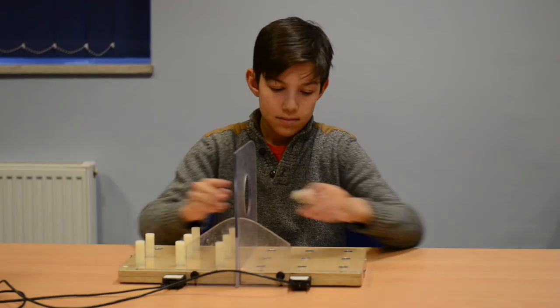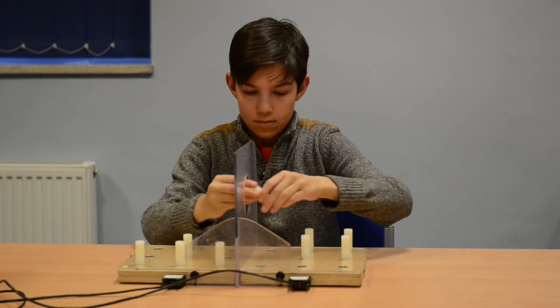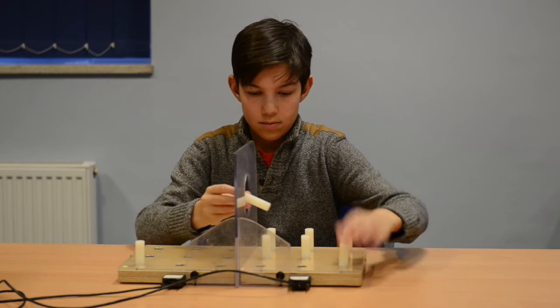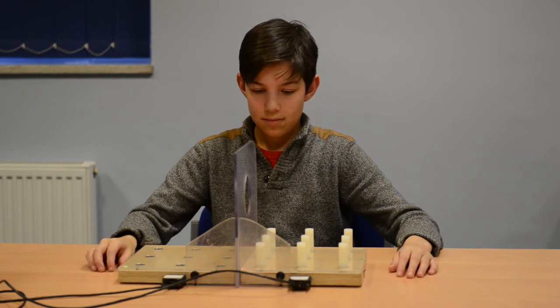The participant is asked to transfer all the pegs: you pick up the peg with one hand, pass it through the central hole to the other hand, which then places it in the board, and then you repeat with all the other pegs. You then repeat the whole task moving the pegs in the opposite direction. Again, there is a demonstration and a practice undertaken before the timed task.